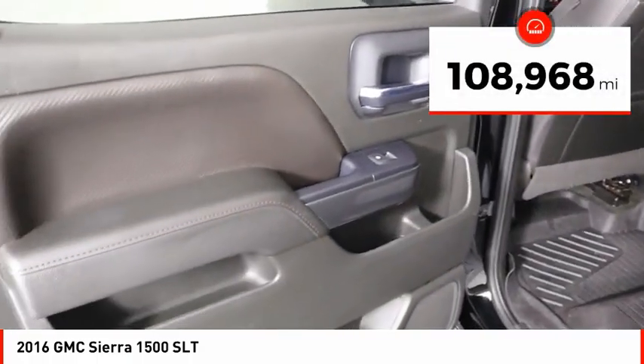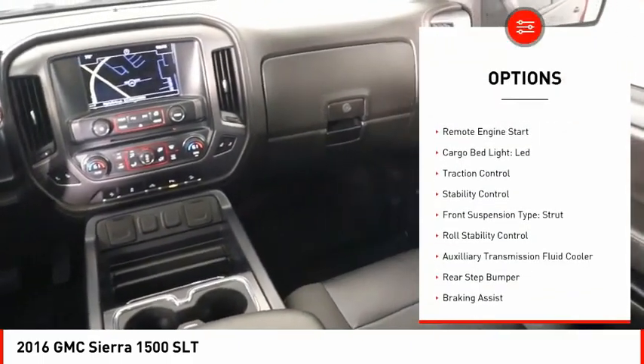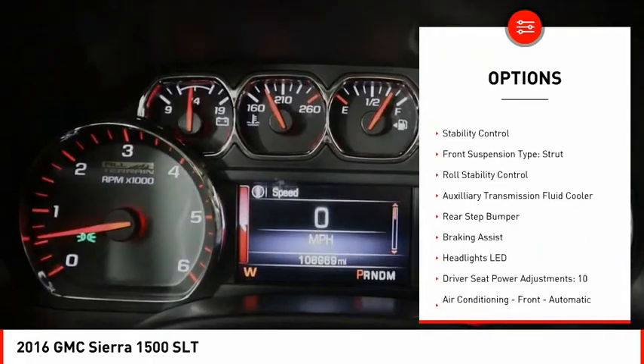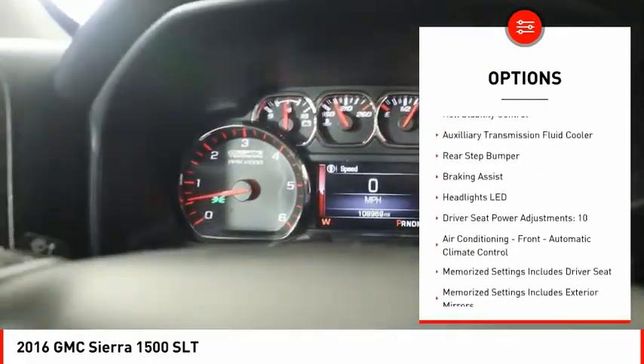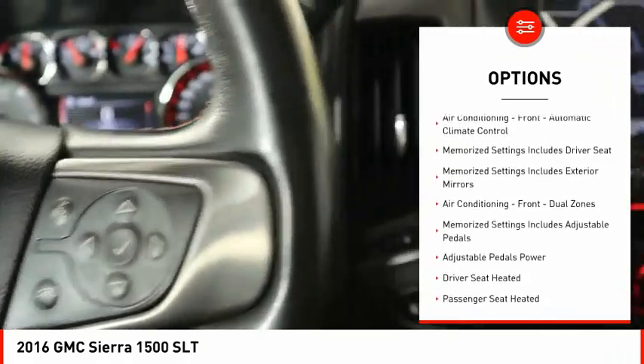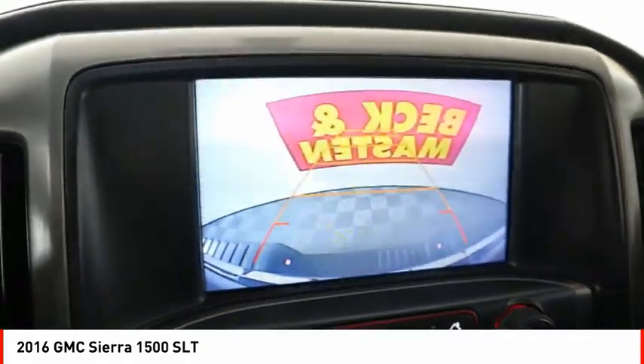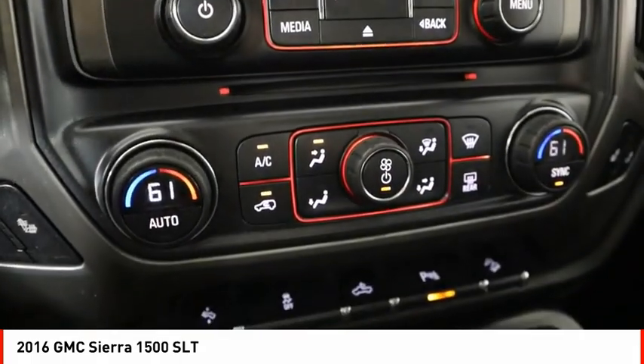This vehicle has less than 110,000 miles. Here are some of this vehicle's great options: power windows with safety reverse, remote engine start, cargo bed light LED, traction control, stability control, front suspension type strut, roll stability control, auxiliary transmission fluid cooler, rear step bumper, and braking assist.